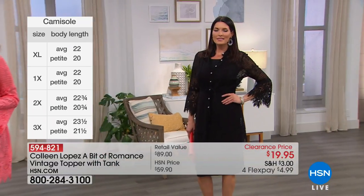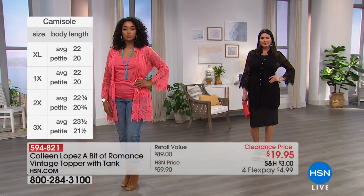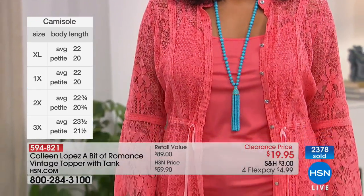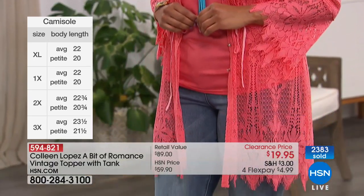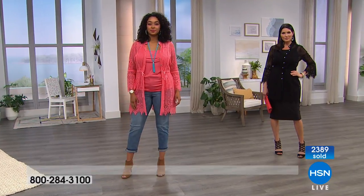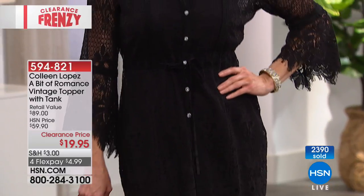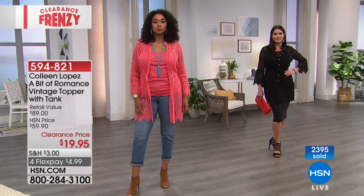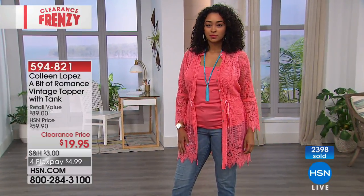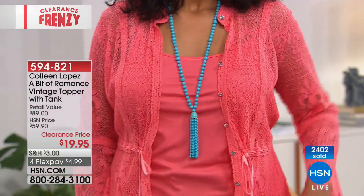Take it a different way if you want to. You're getting that stretch camisole underneath, but if you want to pop a different color under it, you can. Put this over a spaghetti strap or a sleeveless maxi dress that you already have. It's that beautiful topper we all look for this time of year to help transition our wardrobe. And this is your opportunity — if you missed this when it was a Today's Special, tonight's value at $19.95 is better than the Today's Special.